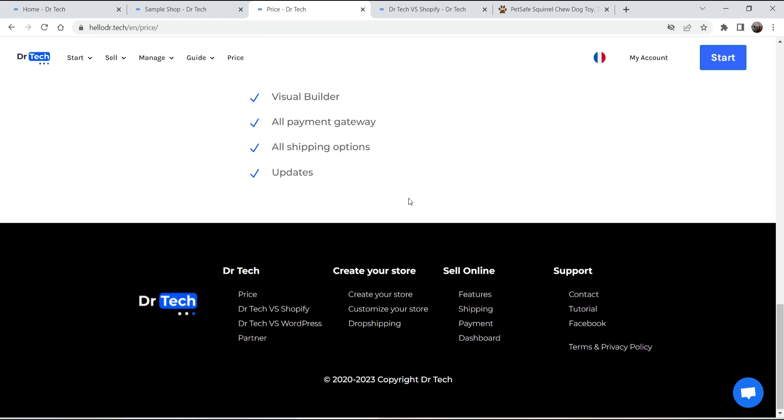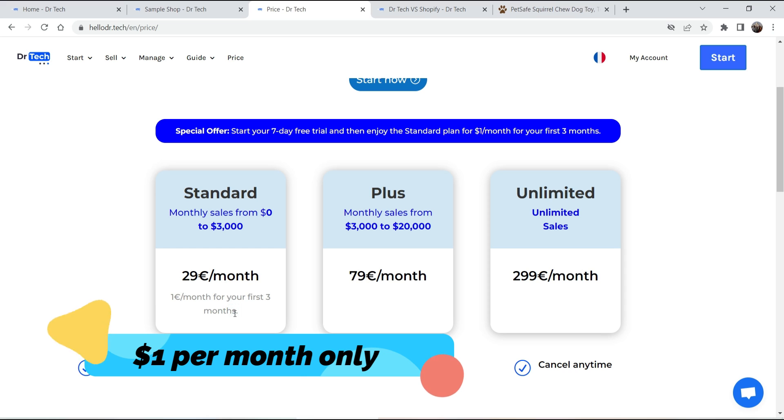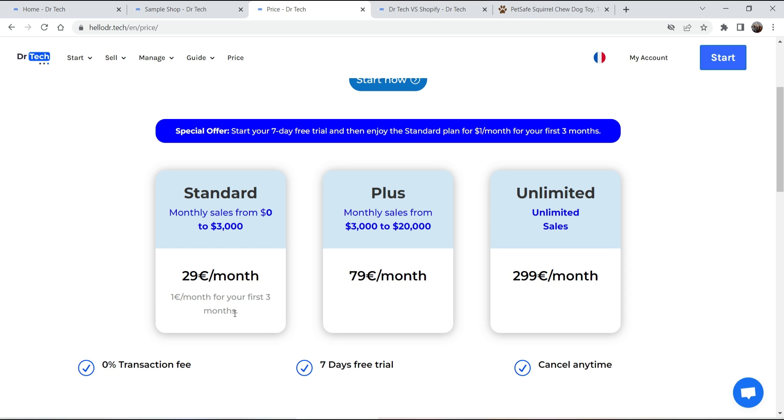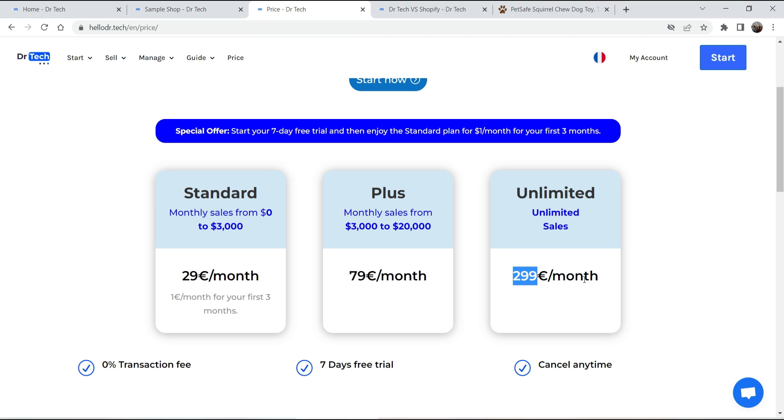Here is the pricing — it's based on your monthly sales. If your sales are zero to three thousand dollars, the price is $29 per month. For the first three months you just need to pay $1. For three thousand to twenty thousand dollars per month in sales, it's $79 per month. For unlimited sales it's $299 per month. The pricing is very competitive compared to other platforms where you need to buy premium themes and WooCommerce plugins separately.